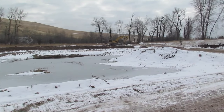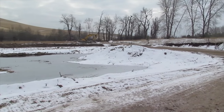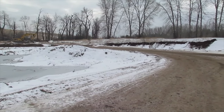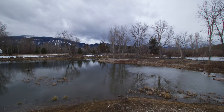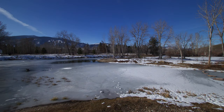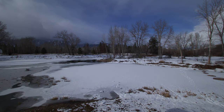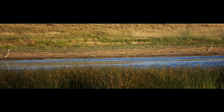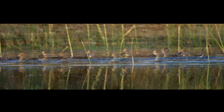Our options were to remove the constructed ponds and make a small stream flowing through the floodplain, or excavate the soil to create a wetland. We monitored water table elevations over the course of a year and found there wasn't enough water for a stream, so we decided to create wetland habitat.